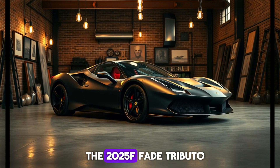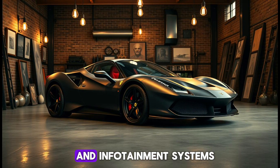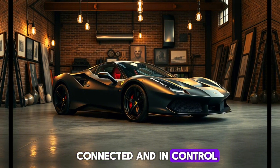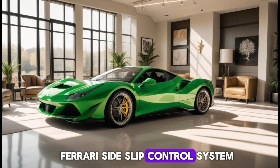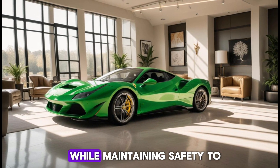In terms of technology, the 2025 F8 Tributo is equipped with the latest driver aids and infotainment systems, ensuring that you stay connected and in control, whether you're on the track or the open road. The car also features Ferrari's side-slip control system, which allows for more dynamic and exciting driving while maintaining safety.